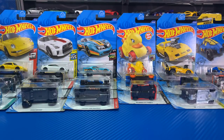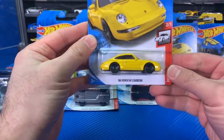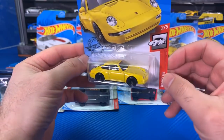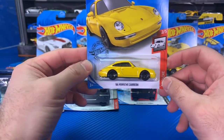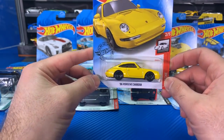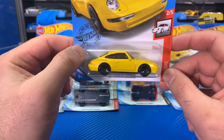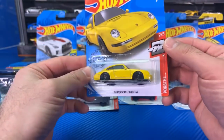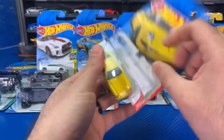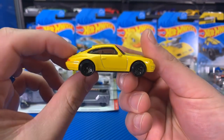We're going to start it off with the 1996 Porsche Carrera. This one's a yellow variation — we originally got it in white, in blue, and I think we got it in black as well. And now we've got a yellow one. My favorite color is yellow, so I'm pretty excited about this one. Let's go ahead and open it up and get a nice close-up look.